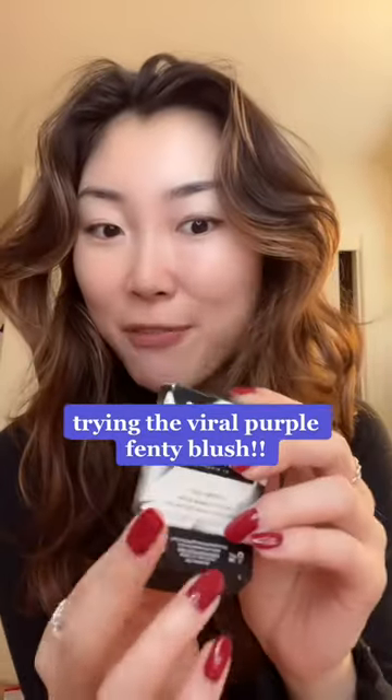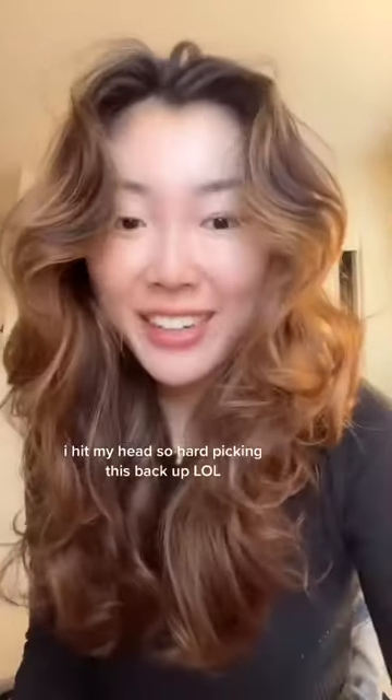Hi guys, I know I'm really late on the trends, but I finally got a hold of the purple Fenty cream blush and I wanted to see how I look.